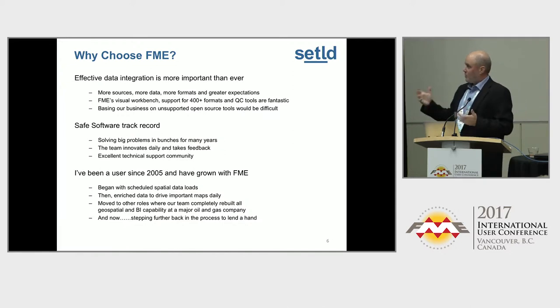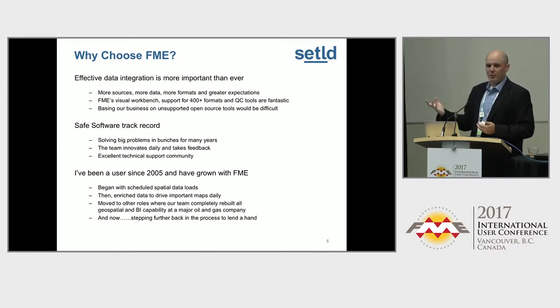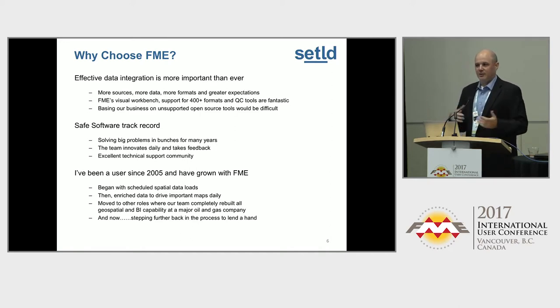We chose FME to handle that because in this day and age there are greater expectations on what you do with data in your organizations. Everyone here knows a little bit more than the average accounting person about where data is sourced from, how we should process it, and how we can get better value out of our business information. Basing our business on unsupported open source tools would be difficult. FME's price point, FME's number of formats, and also the team — the whole team at FME is very supportive. You call in, ask for a modification of the software, point out a bug — it's a very open environment.